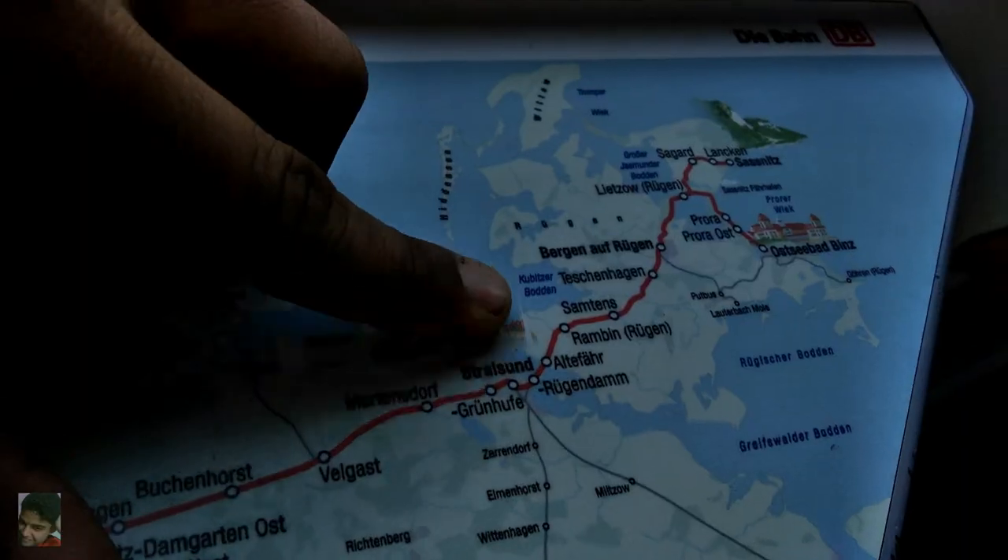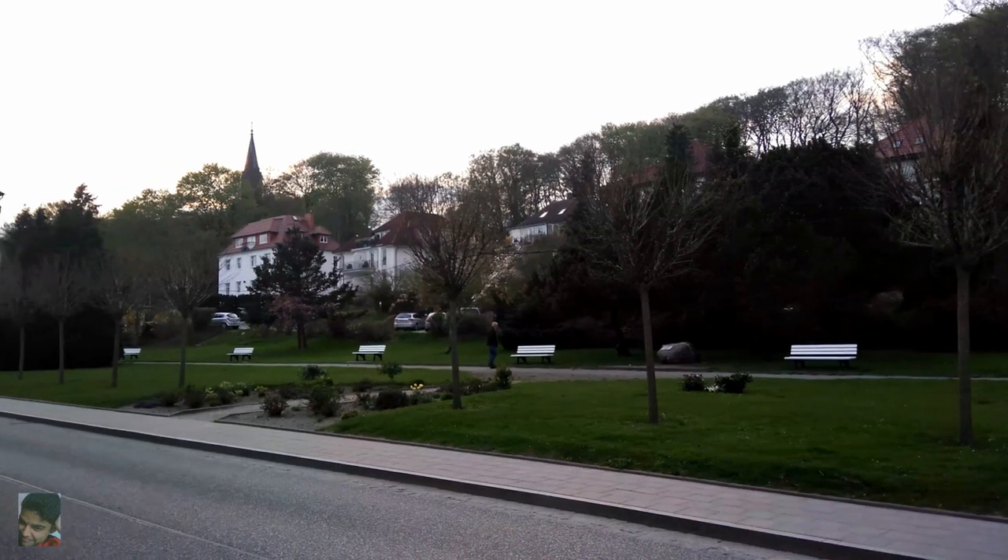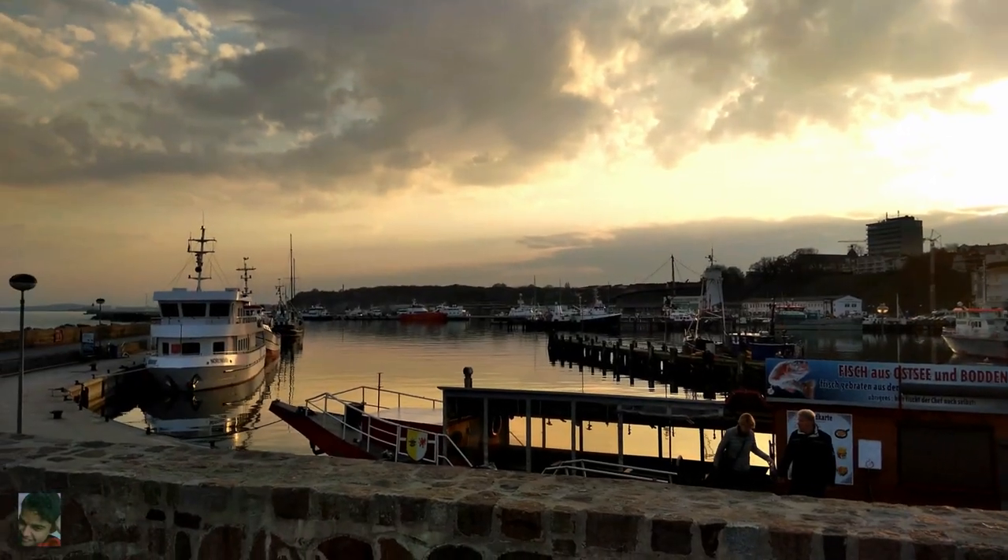Hello friends! This video is the first of a two-part sightseeing journey. Today we are starting from Hamburg and heading to Sagaar, exploring the famous Chalk Cliffs on Rügen Island along with the small town of Sassnitz. Let's go!